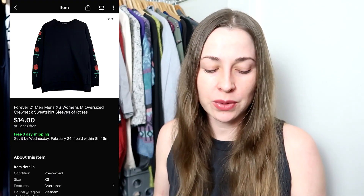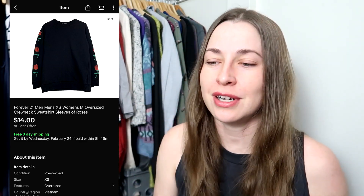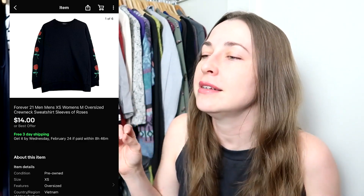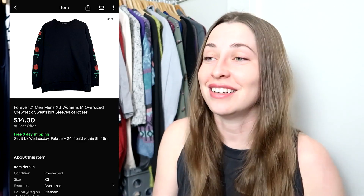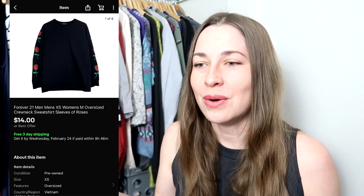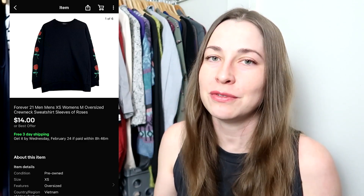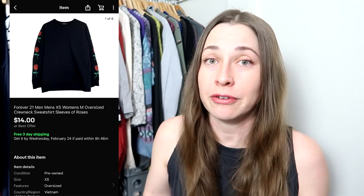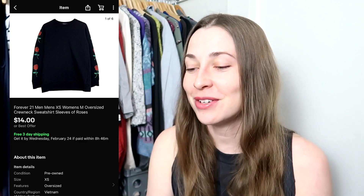This next piece is a Forever 21 piece. I am so sad — anytime I say I'm really going to like something and just wear it until it sells, it ends up selling immediately. This was a Forever 21 men's extra small roses-on-the-sleeve crew neck sweatshirt. It fit me beautifully, just a little bit comfy-oversized. The day after I listed it, it sold for a $14 best offer with free shipping. I got it in the most recent men's ThredUp box. I thought I'd sit on it for a while since it's a men's extra small, but it sold right away.